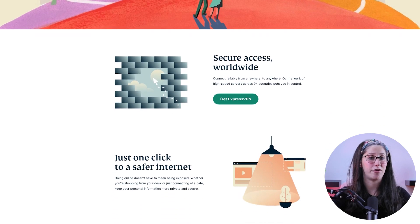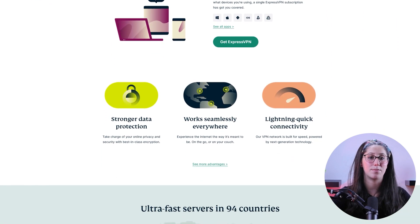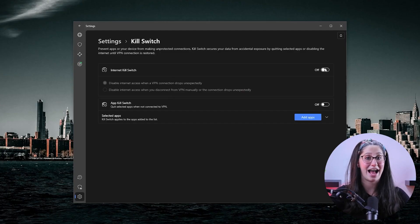Now, when picking out a VPN in general, you'll have to choose a service with a strong privacy policy and a large number of servers. But when it comes to torrenting, you have to find a service that offers a couple of really important features. The first being a kill switch, which severs your internet connection when you accidentally disconnect from the VPN. This feature is extremely important since torrenting is not really welcomed by ISPs.